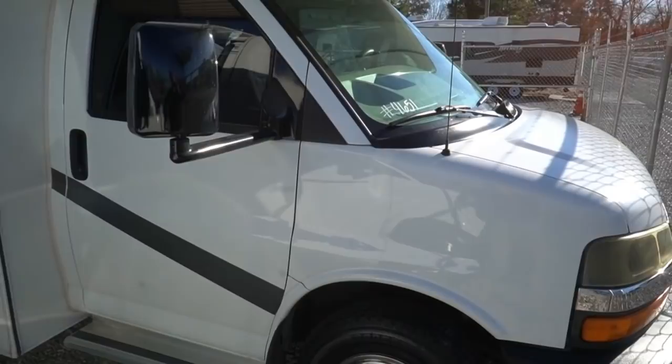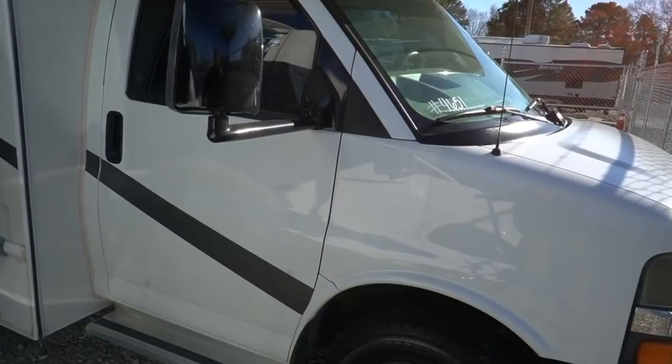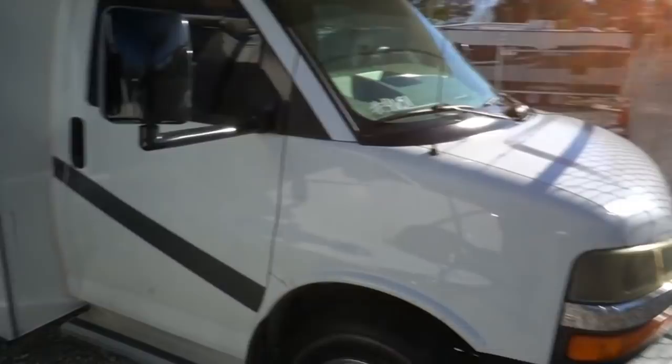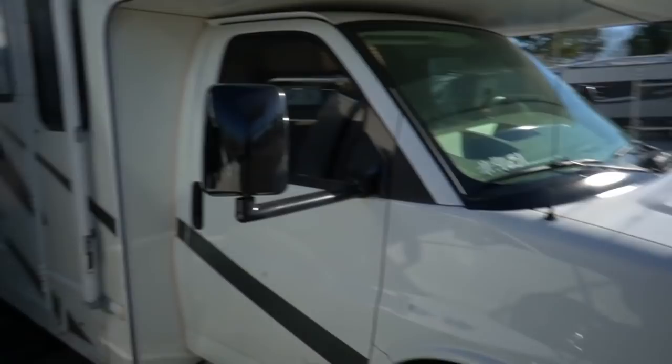Good afternoon folks. Big Bo here with another great small Class C motorhome value from Parkway RV Center. Today we're going to review one that we just got in. We had some requests for small Chevrolet motorhomes — well, here you go. 2005 Four Winds Chateau by Thor, model number 23A, which is one of their smallest Class C motorhomes built in 2005. Just a basic little motorhome.